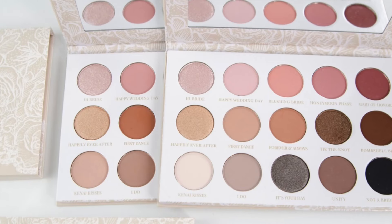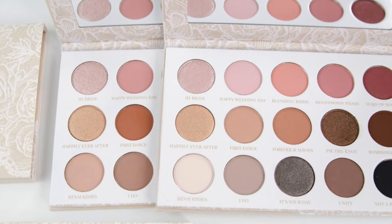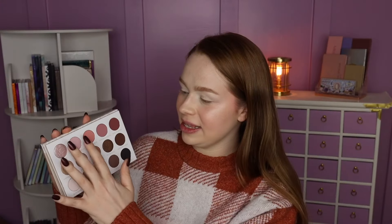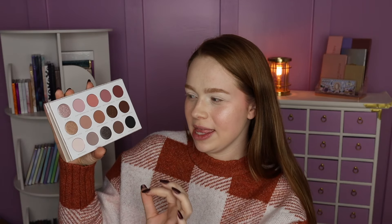This is the light version of the palette. Sydney Grace, for the majority of their palettes, has a light and a deep version, so I'll leave a picture of what the deep version looks like on screen. It's basically this little section right here — so if you're looking at this and thinking it's a little too light for you, hold your panties, there is another version of the palette. Now we can start swatching now that you've actually seen it!